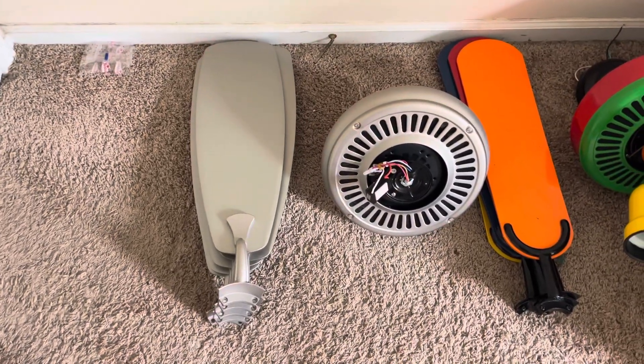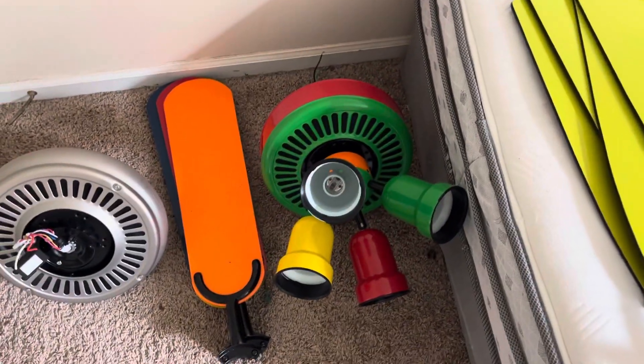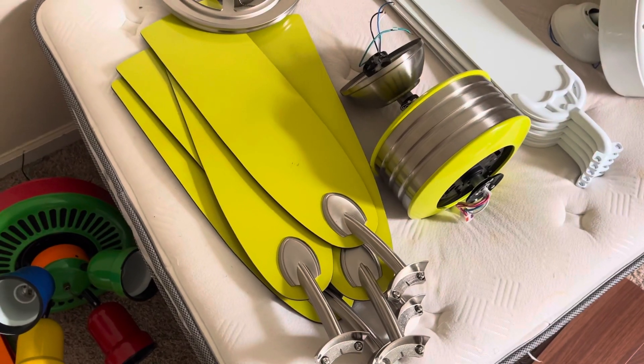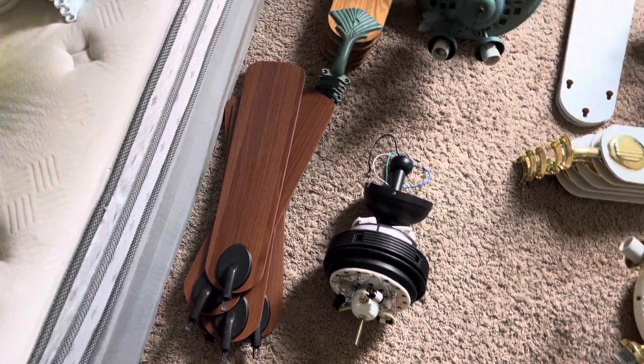We'll start off with the 2018 Monte Carlo Designer Max — I got that off of eBay. A 2001 Hampton Bay Carousel — I got that off of eBay. A 2014 Hampton Bay Santa Cruz — I got that off of eBay for Christmas. A 2005 Hampton Bay Mediterranean — I got that from a friend of mine.